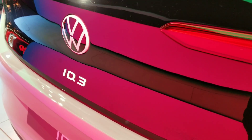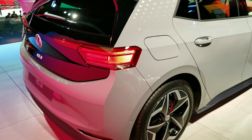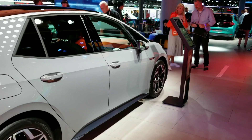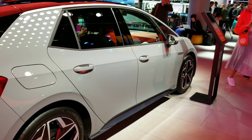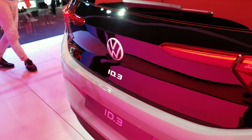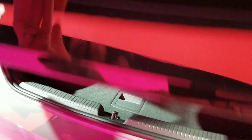The ID.3 is about the same size as a Volkswagen Golf with a bit more swept-back look. Volkswagen claims that the interior dimensions are about the same size as a Passat because of the electric packaging. Ranges start at 330 kilometers, with a bigger battery offering 420 kilometers or 550 kilometers of range.